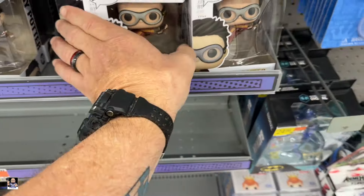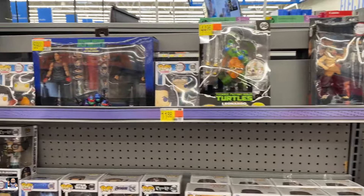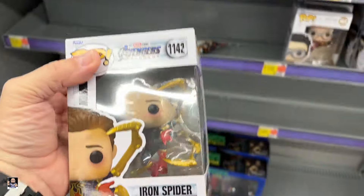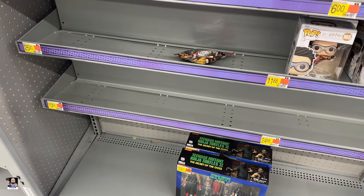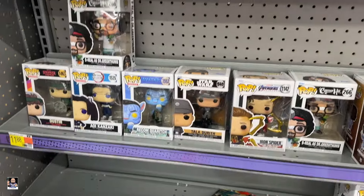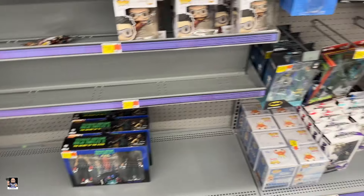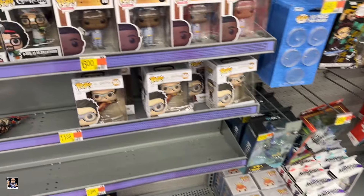That's $55 — nope. This is new, haven't seen that. Well, these have seen better days, I'll tell you that much. Wow, those are all jacked up. Even though it's an older Pop, it's cool to see something different. I think that's gonna do it for this stop — I'll see you at the next one.